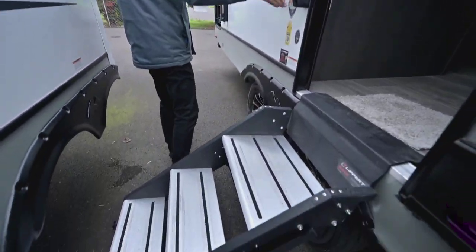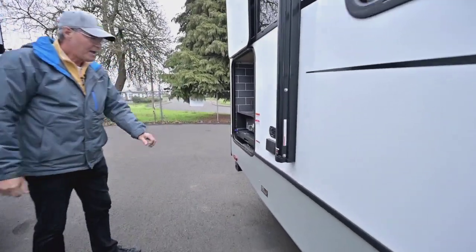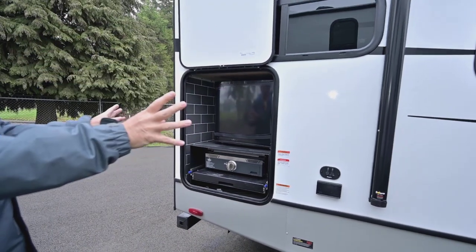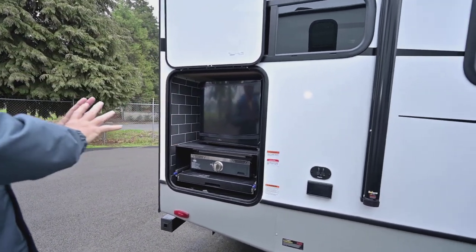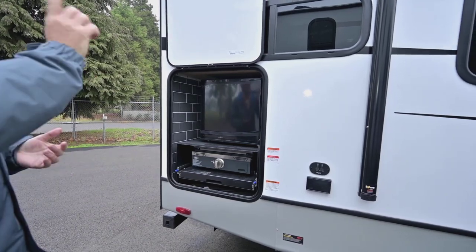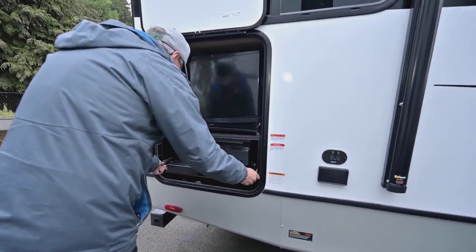There's a nice sturdy step with a larger platform and a grab assist handle. They have a nicely set up Keyed TV so your audio and video controls can be done inside and out — it all works in sync together. The patio awning is really nice and large. You also have a place here for cooking.